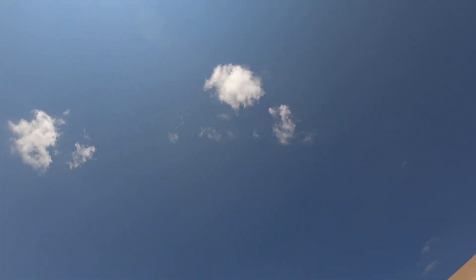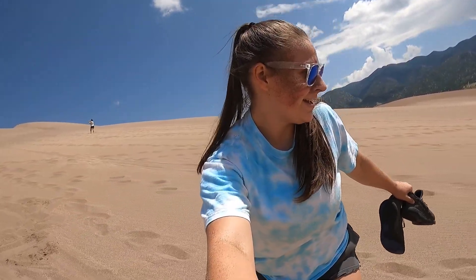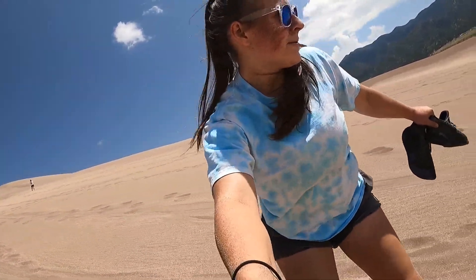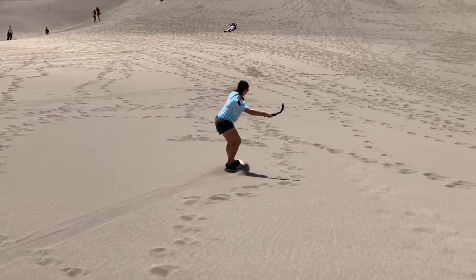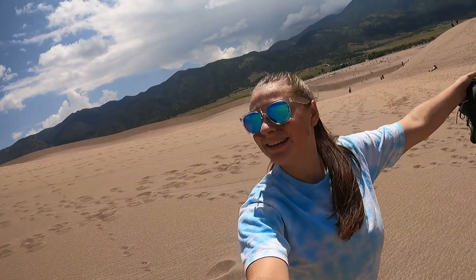There's no easy way to land. For once I didn't wipe out.